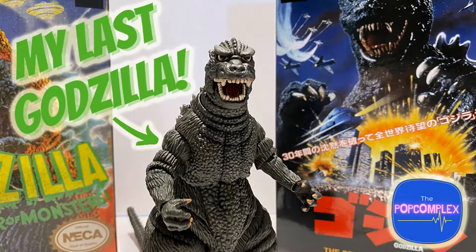In my previous video where I unboxed the NECA 1984 Return of Godzilla figure, I said that was probably my last Godzilla — and yes and no. That would technically be my last NECA Godzilla, but I've had my eye on some of the new Bandai Godzilla products out on the shelves at Walmart and Target. I've been picking up some from the Bandai line, and some are actually under the Playmates line, but they are the same figures.